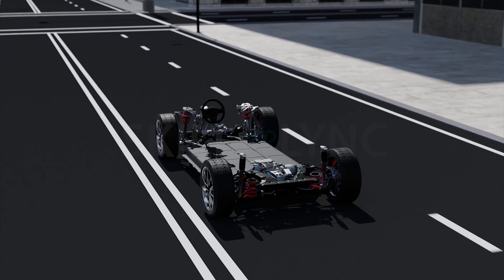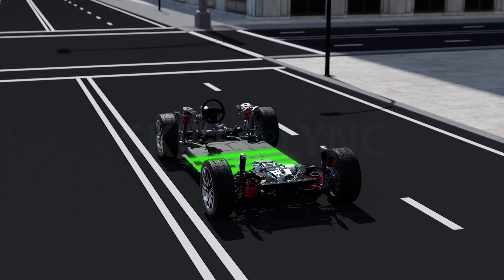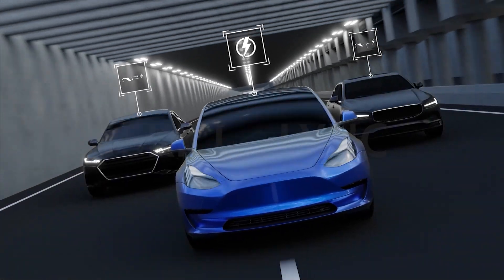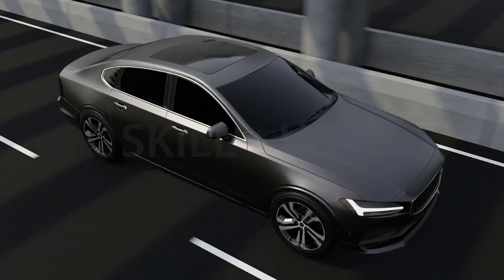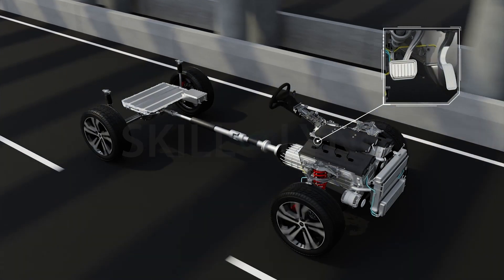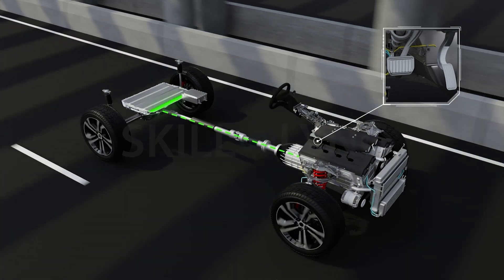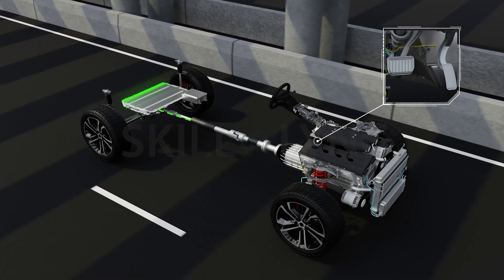So in EVs, the electric motor happens to be an energy recovery device that acts as a generator when braking. The regenerative braking system can be used in battery EVs, as well as hybrid and plug-in hybrid EVs. In all vehicles, the amount of energy returned to the battery during regenerative braking depends on how the driver operates the vehicle. More energy is reaped when drivers gradually decelerate, as it gives the EV time to capture and transform the kinetic energy.